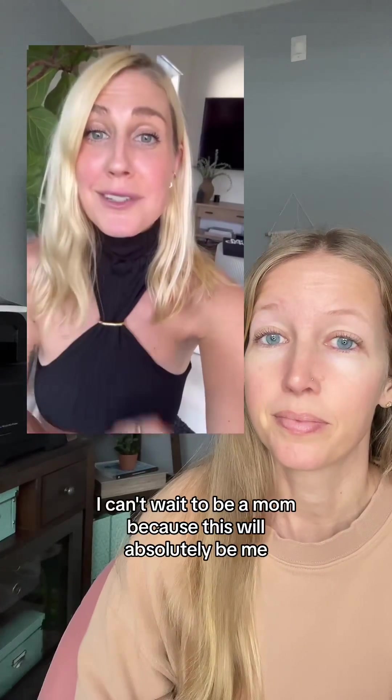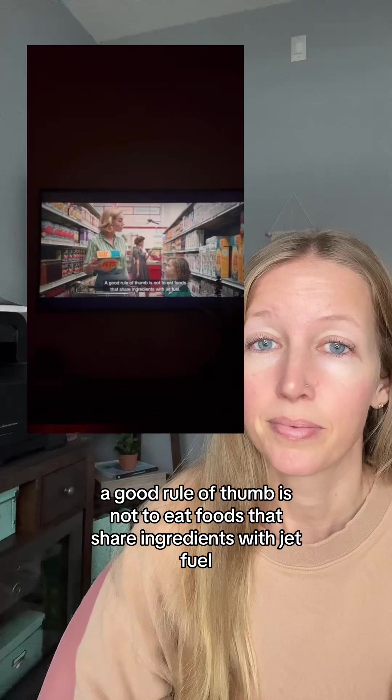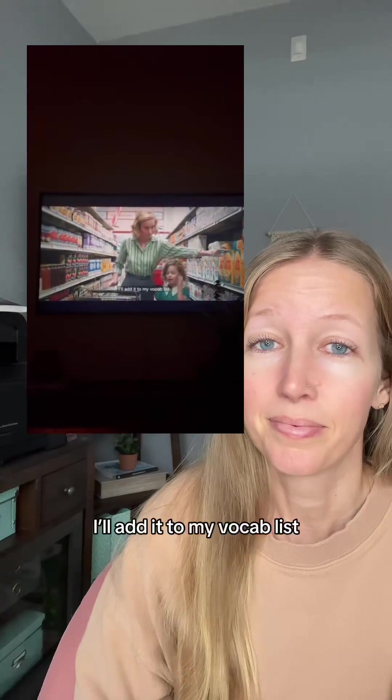I can't wait to be a mom, because this will absolutely be me. What about this one? Utilated hydroxychloroquine. A good rule of thumb is not to eat foods that share ingredients with jet fuel.